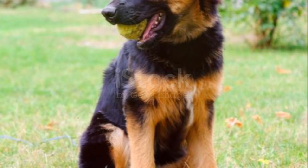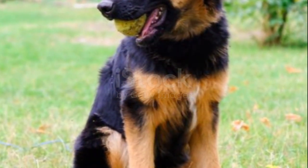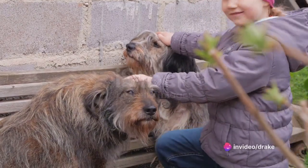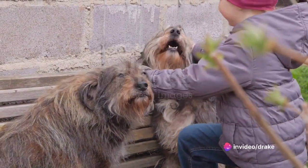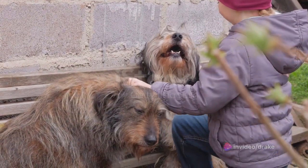However, their intelligence comes with a need for consistent, patient training using positive reinforcement techniques. Their shaggy coat also calls for regular grooming to prevent matting and maintain their fur's good condition.